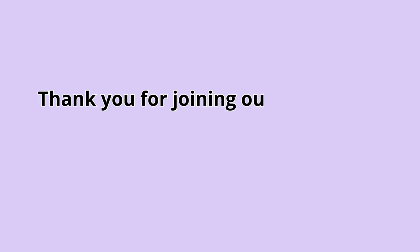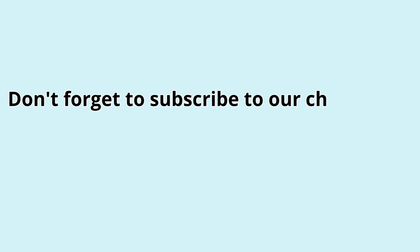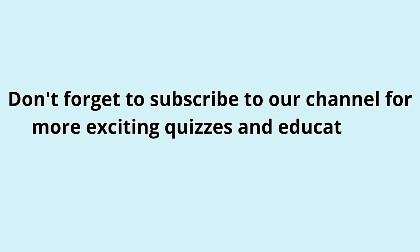Thank you for joining our math quiz. Stay tuned for more learning adventures. Don't forget to subscribe to our channel for more exciting quizzes and educational content.